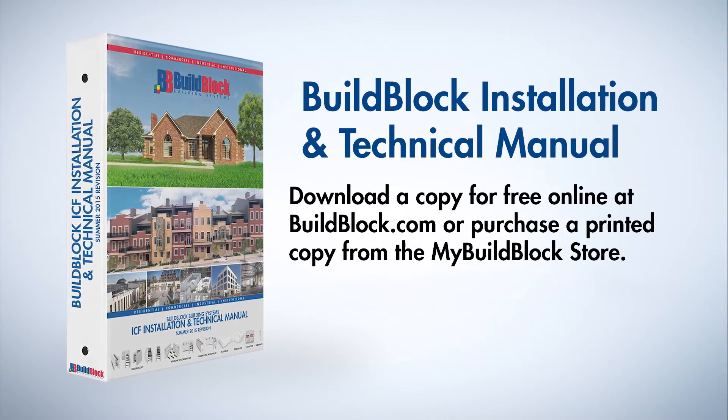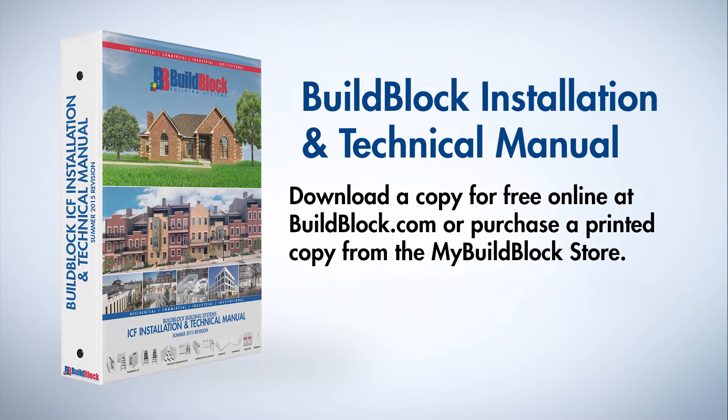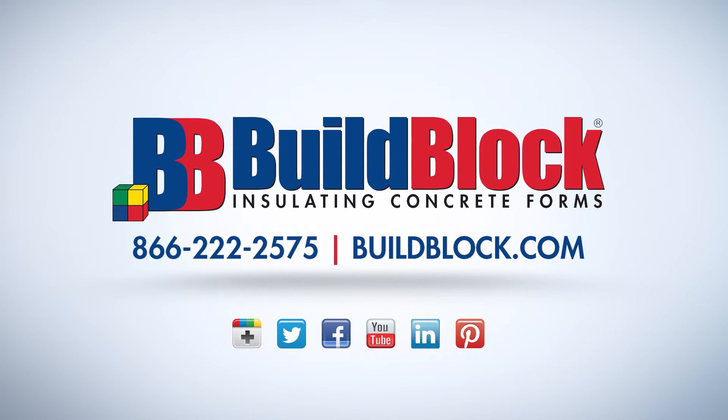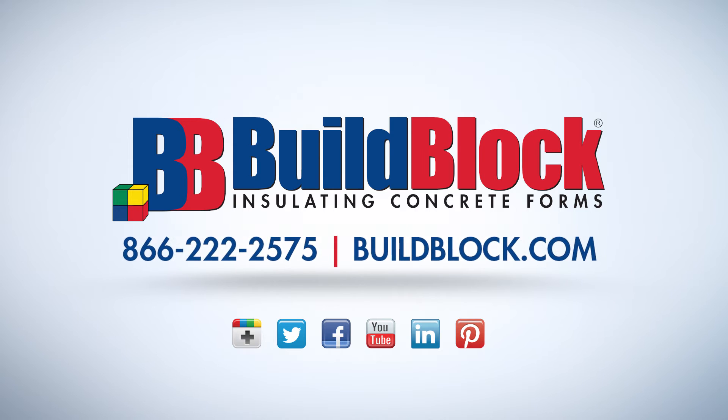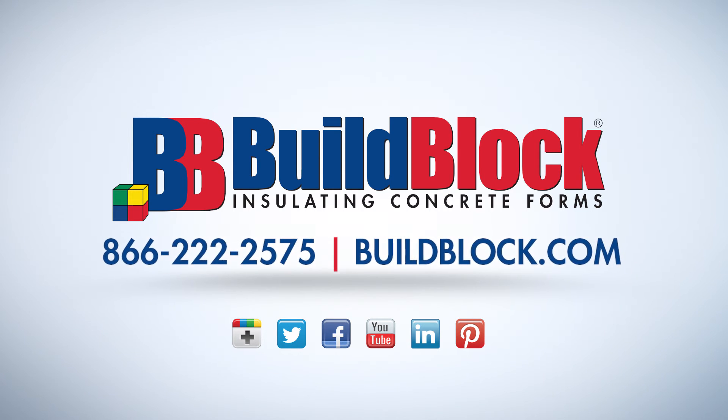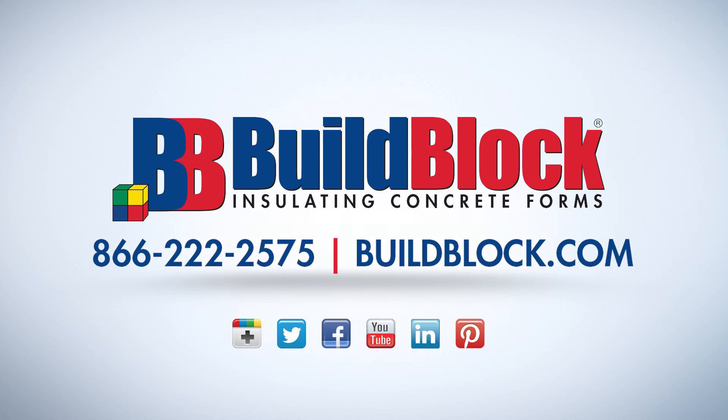These videos are a companion to the BuildBlock Installation and Technical Manual, available for download at BuildBlock.com or as a hard copy for purchase in the My BuildBlock store. For more information about BuildBlock ICFs, visit BuildBlock.com and our YouTube channel at youtube.com/BuildBlock.